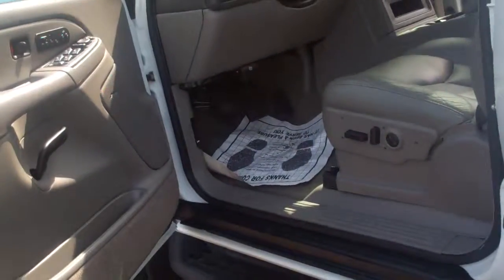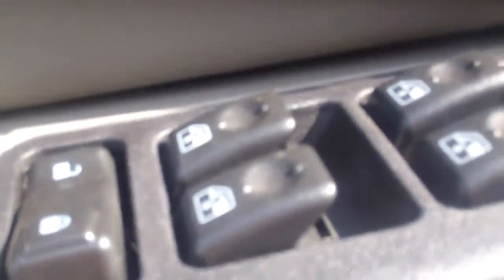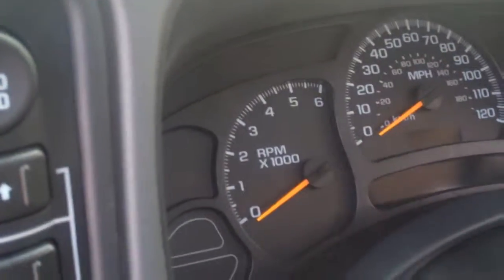It also has the upgraded Bose audio system. Coming on to the driver's seat — as you can see, heated seats. All of the controls of the Bose audio system. Shot of the dash here. One owner, no accident vehicle.